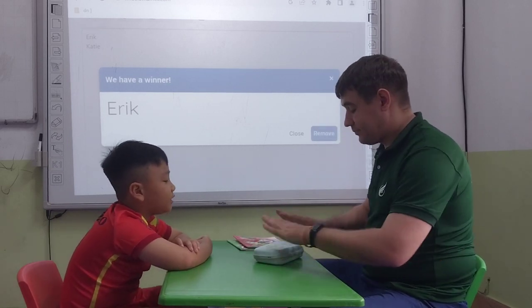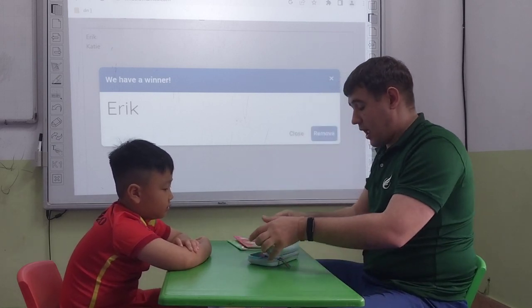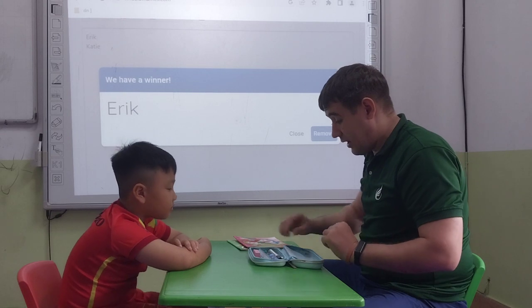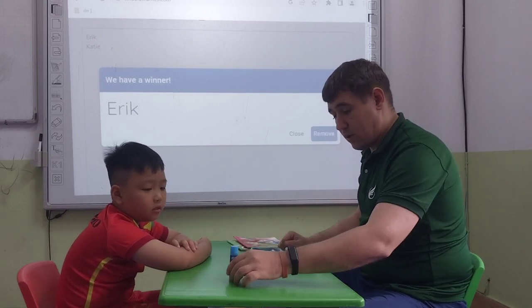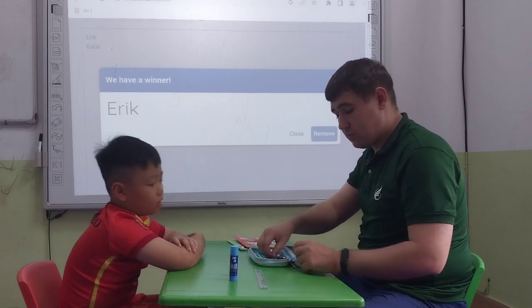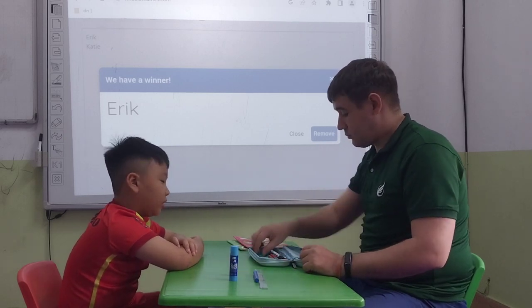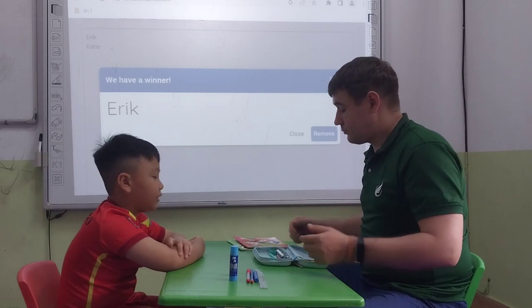What is it? It's a pencil case. It's a pencil case. Let's open it and see what's inside. Okay. What is it? It's a wrapper. What about this? It's a glue stick. What is it? It's a ruler. What is it? It's a crayon. What is it? It's a pencil. What is it? It's a pen. That's great.